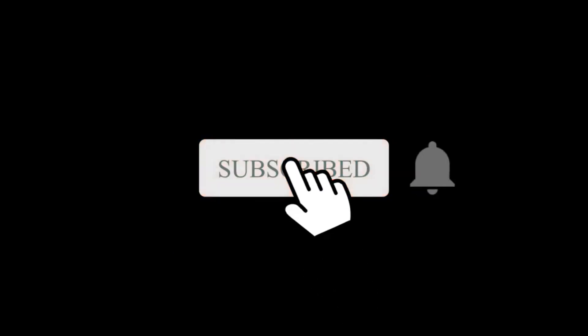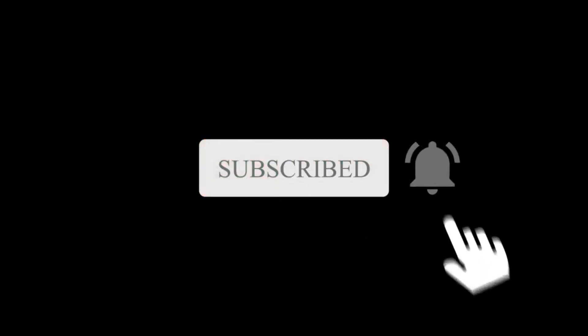That's it for today. Thanks for watching. Don't forget to subscribe and hit the bell so you know when I release new videos. And remember, life is a gift, so make it big. Bye!